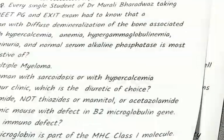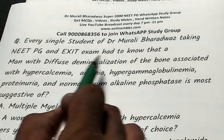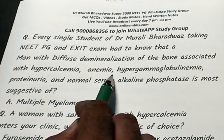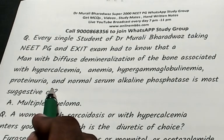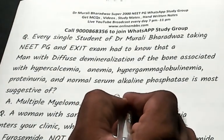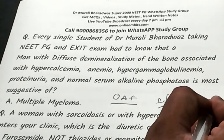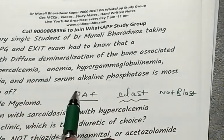A man with diffuse demineralization of bone but hypercalcemia, anemia, hypergammaglobulinemia, proteinuria, and a normal serum alkaline phosphatase — the answer is multiple myeloma. Multiple myeloma acts via osteoclast activating factor — osteoclast, not osteoblast. That is why alkaline phosphatase is typically normal.